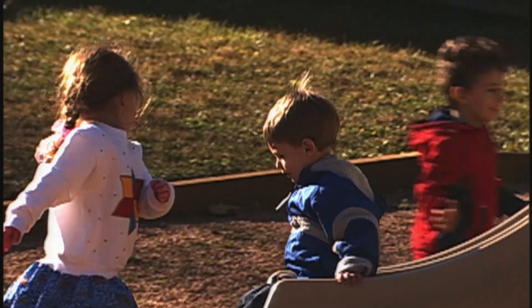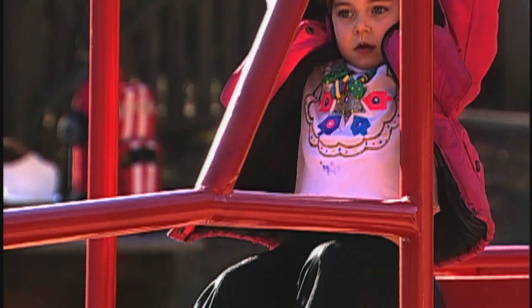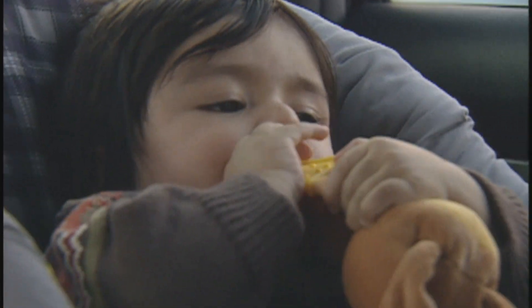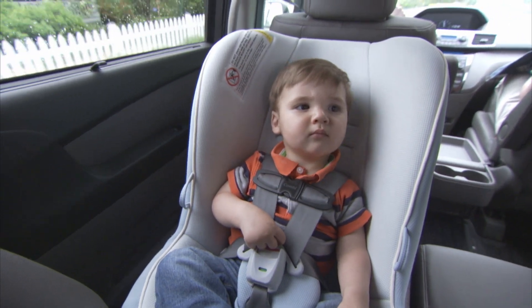Children grow very quickly, and when they outgrow their rear-facing seats, they should graduate to forward-facing ones. But they should ride rear-facing as long as possible — they just can't be too heavy or too tall for the car seat. Some convertible seats have rear-facing limits of 40 pounds or higher.